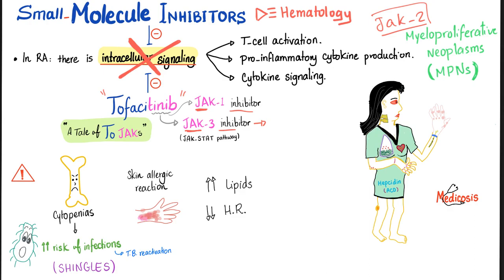JAK3 is part of the JAK-STAT pathway. Hormones that work through the JAK-STAT pathway include growth hormone, erythropoietin, thrombopoietin, prolactin, and some cytokines — also known as immunomodulators. Interleukins are a subset of cytokines.